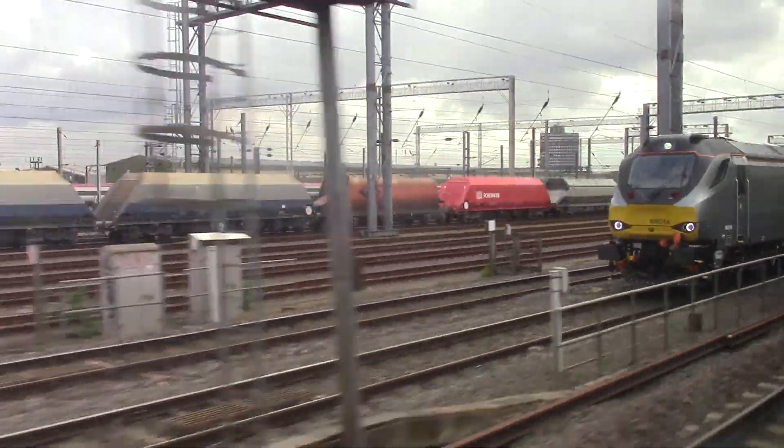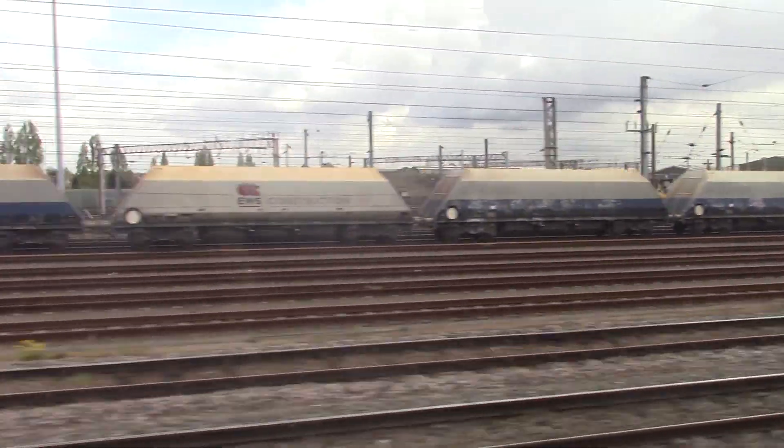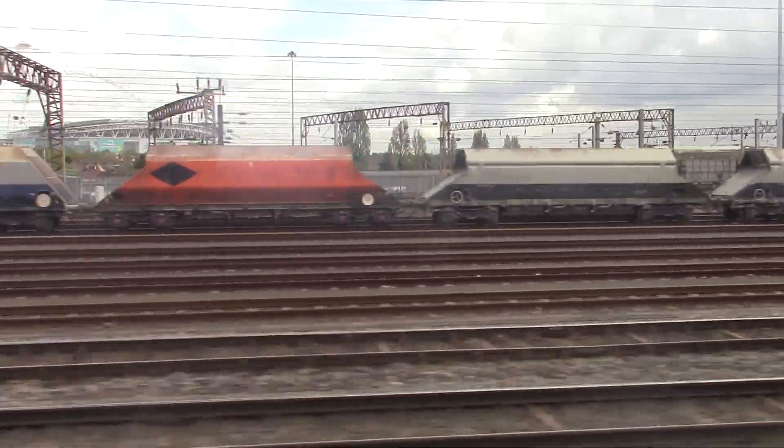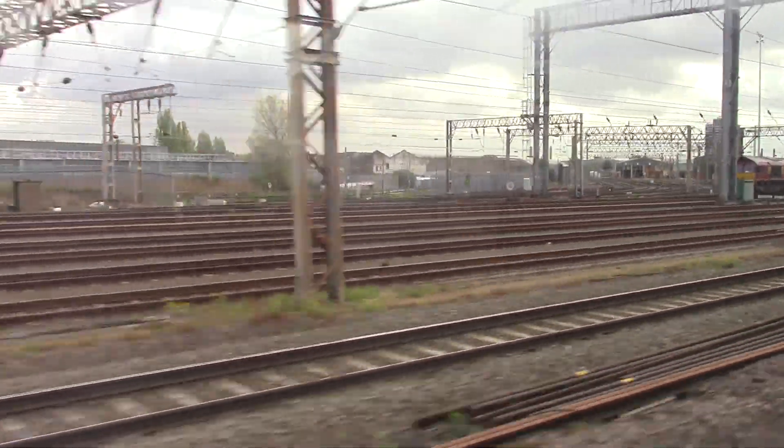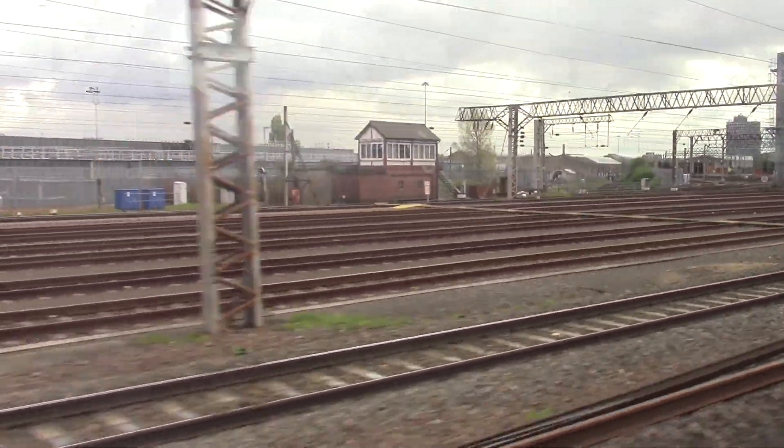We are now approaching. 68014! You might see that. 66175. That's one of the trains we're going to see later. Right, and that's the end of the intermodal sidings.